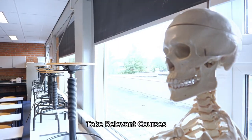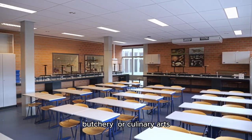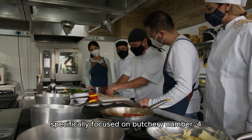Number 3: Take relevant courses. Consider enrolling in courses related to meat processing, butchery, or culinary arts. Some community colleges or culinary schools offer programs specifically focused on butchery.